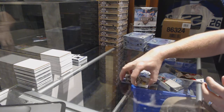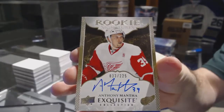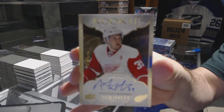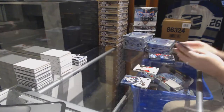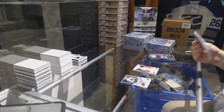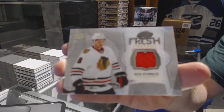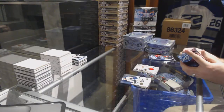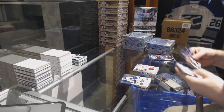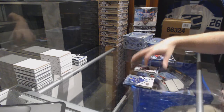We've got for the Red Wings an exquisite rookie signatures numbered 225 — Anthony Mantha. For the Chicago Blackhawks, fresh threads Nick Schmaltz. We've got a $9.99 of A.J. Greer for the Avalanche.